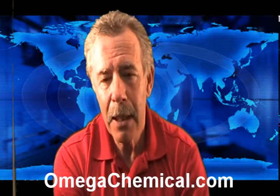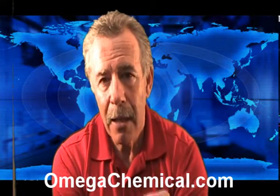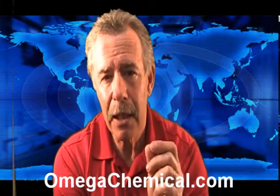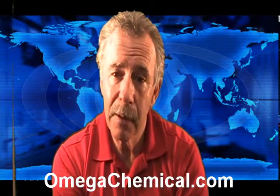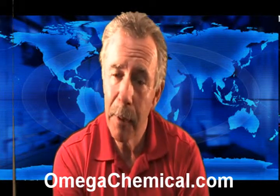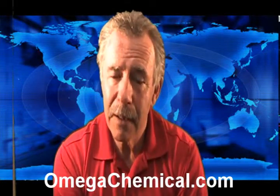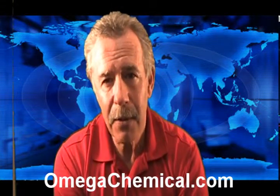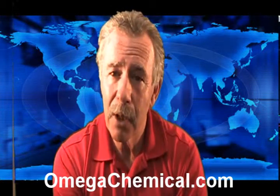At Omega Chemical, it's all about understanding the delivery of the product — understanding that a pressure washer is not for cleaning, it's for rinsing, and that a good downstream injection system is essential to delivering the product. That product ought to be delivered at a good economical dilution ratio of twenty to one, and you ought to be able to buy it at five to six dollars a gallon. If you can do that, you're going to be successful. If not, life's going to be a lot harder for you in this business than it needs to be.